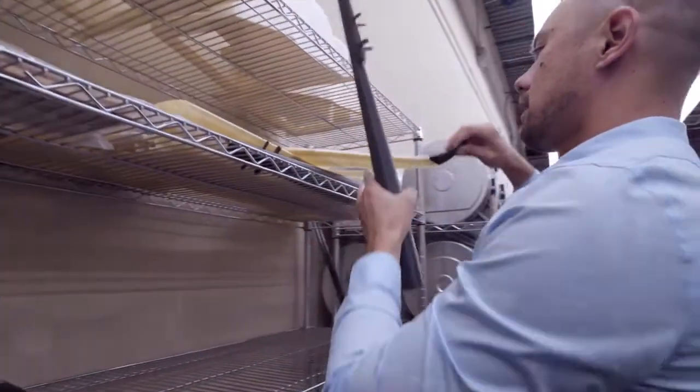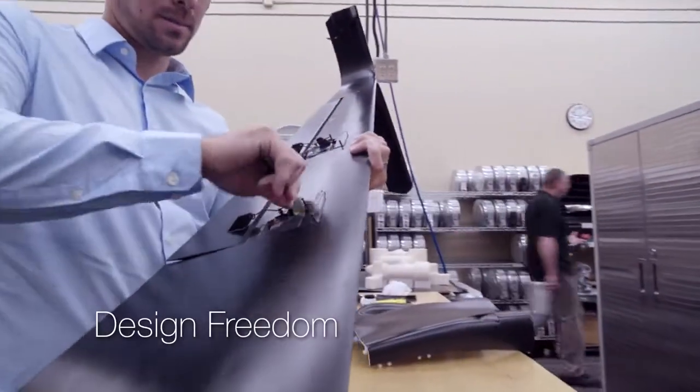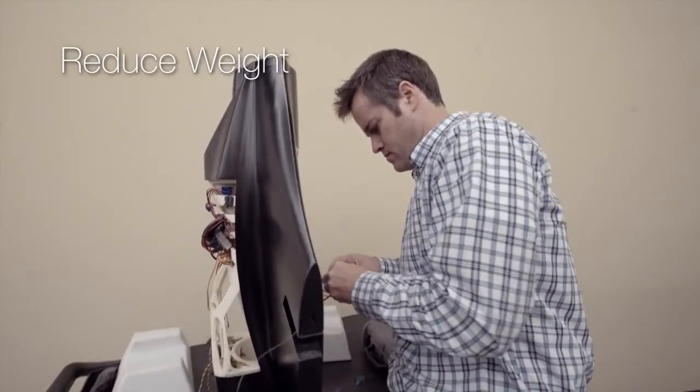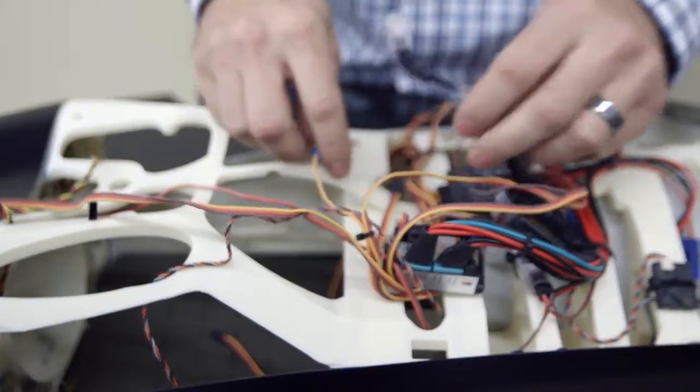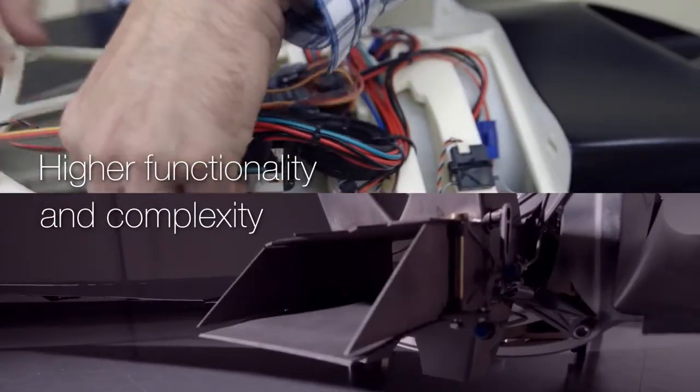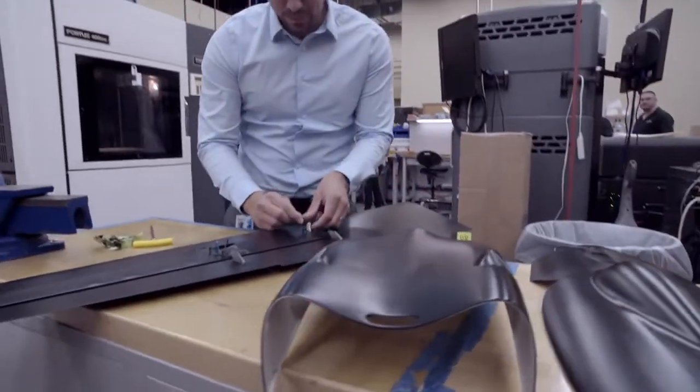Stratasys 3D printing can address these challenges through design freedom. Design freedom can help, number one, with weight — reducing the weight of components to meet stricter fuel requirements — and also by creating components that have higher levels of functionality or higher levels of complexity than what's otherwise possible with other technologies.